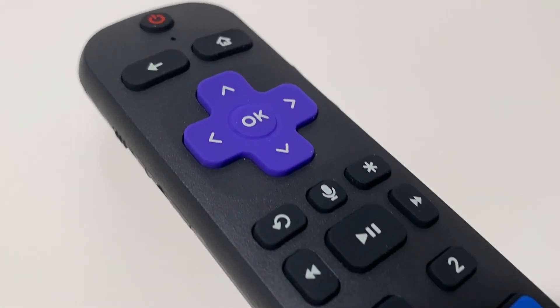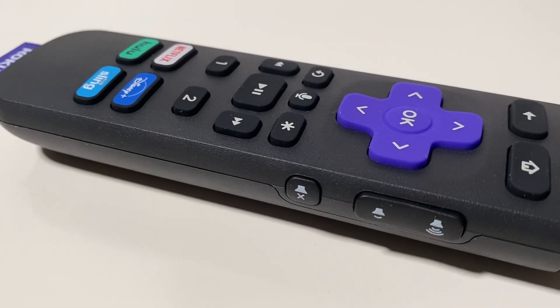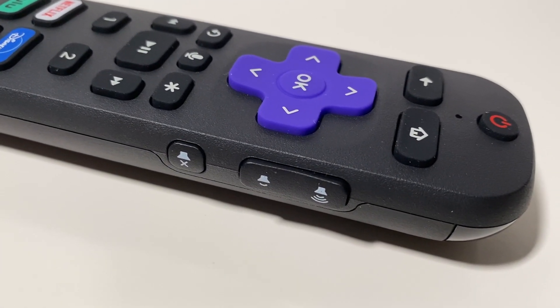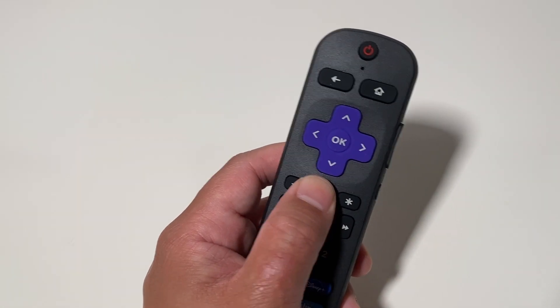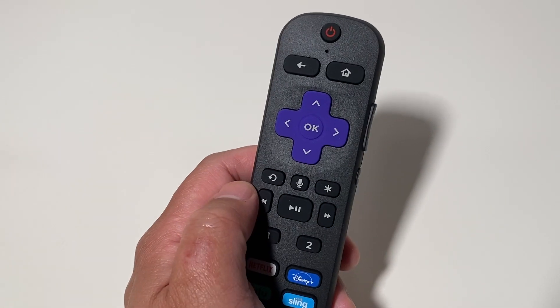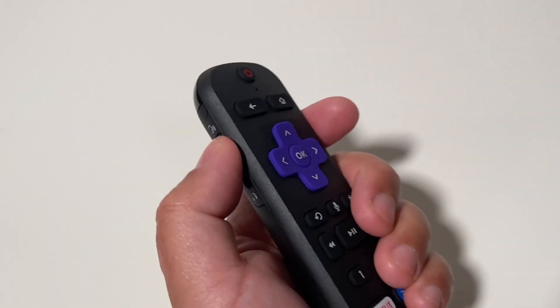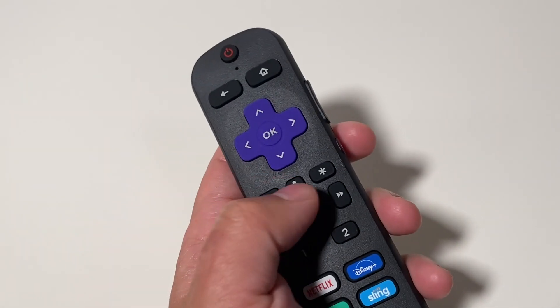The other major component of this new bundle is the Roku Voice Remote Pro. To recap what's on offer there, you get a rechargeable internal battery that can last for up to two months on a single charge, and you can top it off using a standard USB charger. It also has a lost remote finder feature and a hands-free microphone so you can control your Roku Ultra by voice without having to press a button. Although we have heard from users that battery life can be affected if you have that mic on at all times. However, you can opt to turn it off and use a button on the remote for push-to-talk voice commands as well.